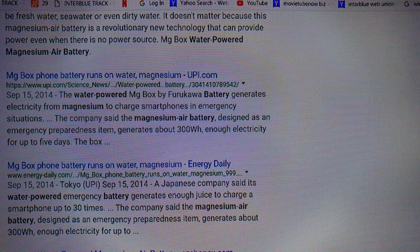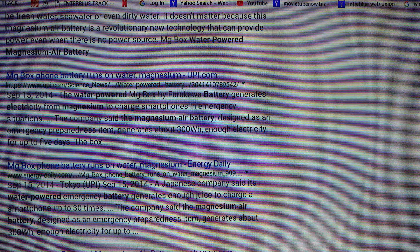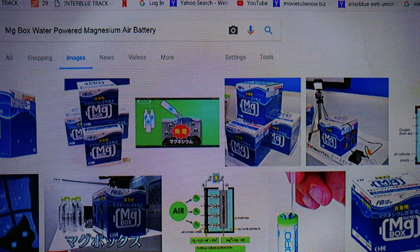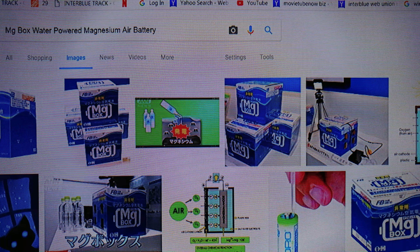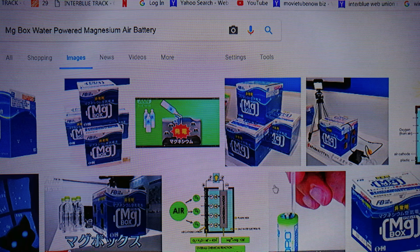I try to bring you interesting things and this was definitely interesting, but way too expensive — three hundred and twenty-two dollars for the equivalent of 32 D batteries. Come on, you're kidding me.